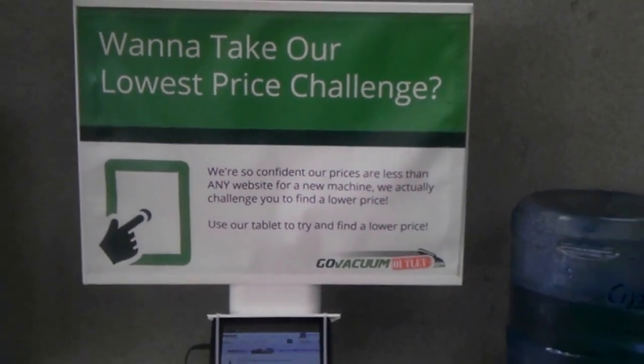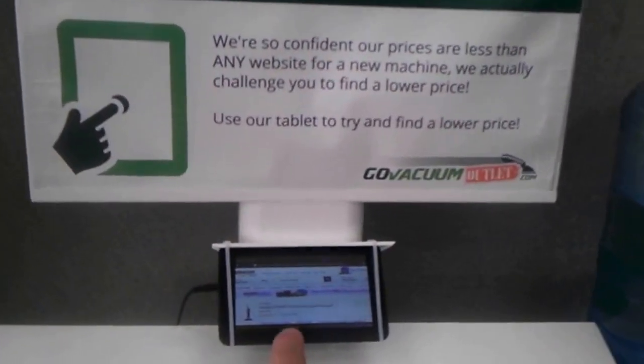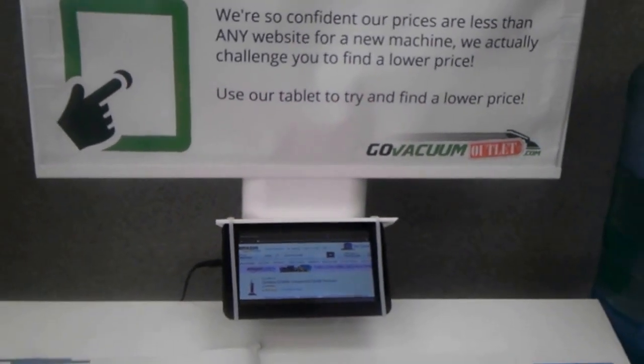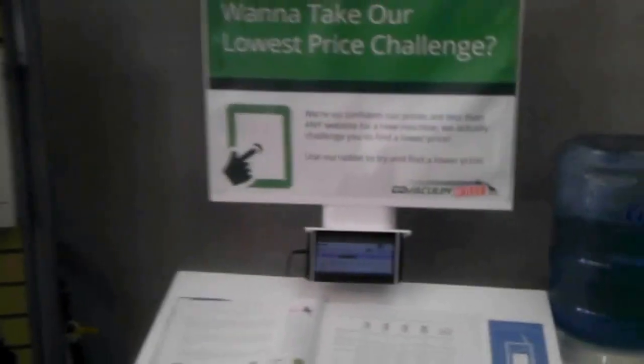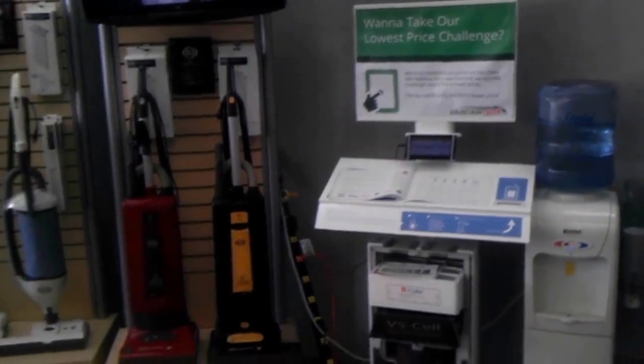Hey Reston, this is Justin with GoVacuumOutlet.com here in Herndon, Virginia, where we want you to take our low-price challenge right here on our tablet. You can go into Amazon, eBay, it doesn't matter. We want you to find a lower price, and we will not only match it, but we'll beat it on pretty much everything we sell here.